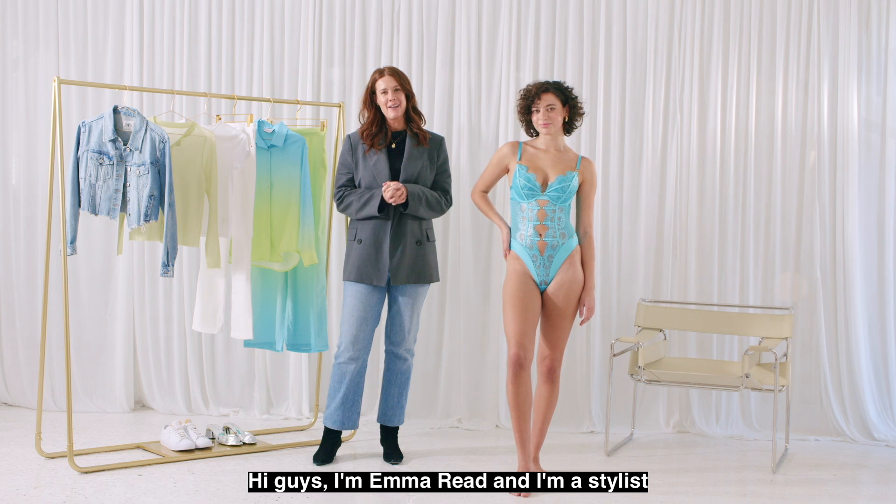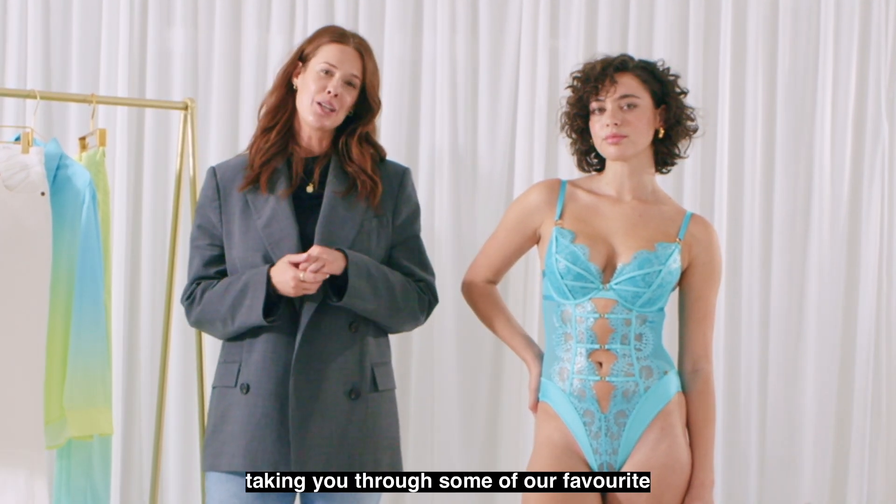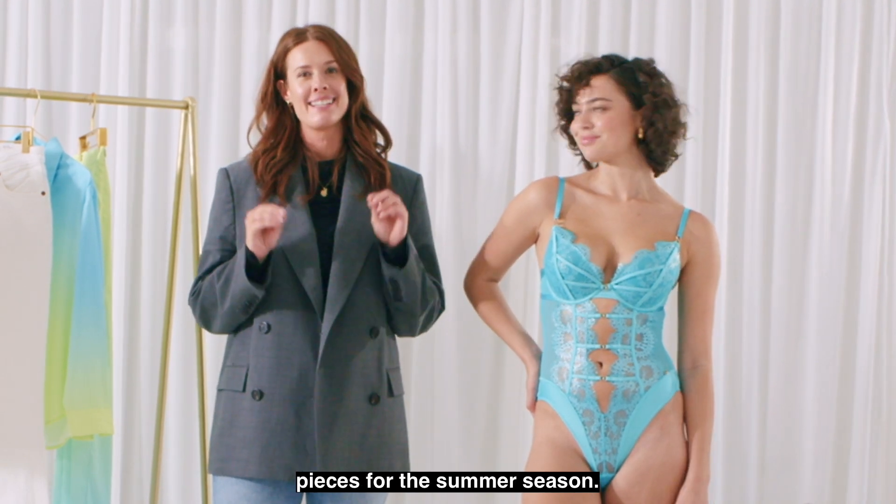Hi guys, I'm Emma Reid and I'm a stylist, and today with Bras and Things I'm going to be taking you through some of our favourite pieces for the summer season.